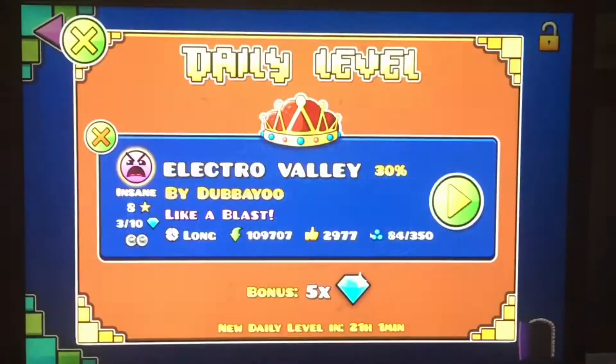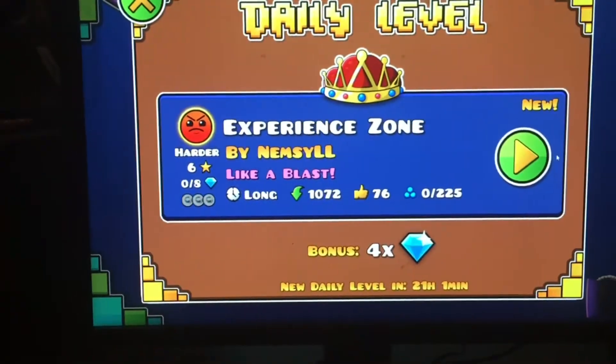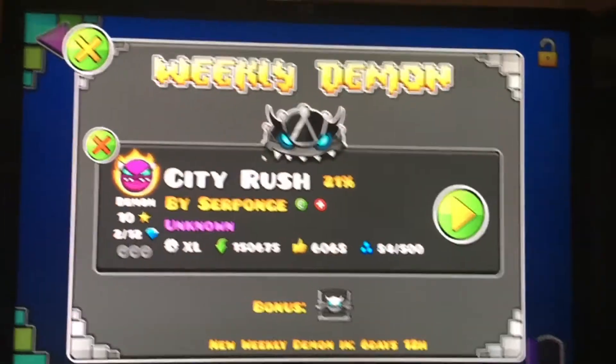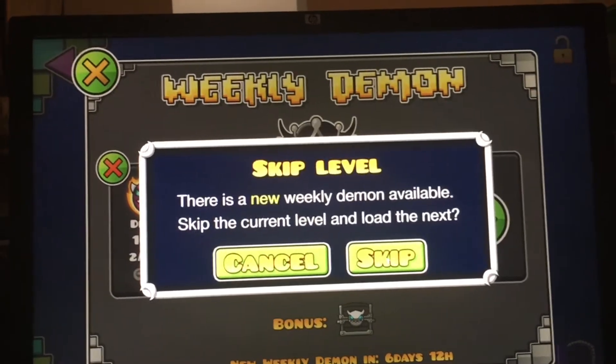We are going to see what the new daily is right now — it's called Experience Zone by Nemzil. And the weekly is weekly demon number 150, so I can jot that down.